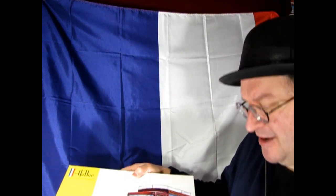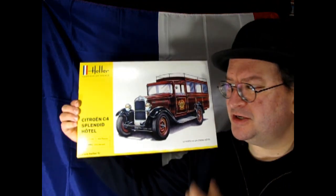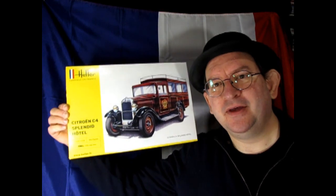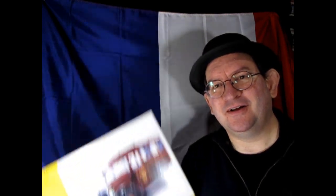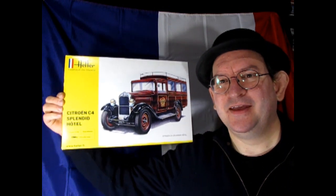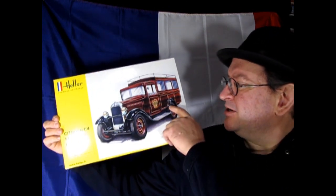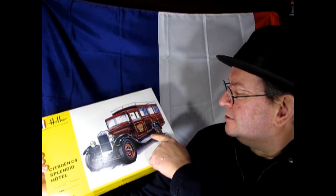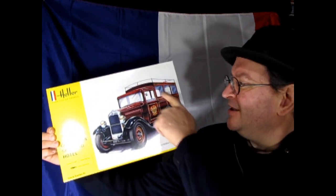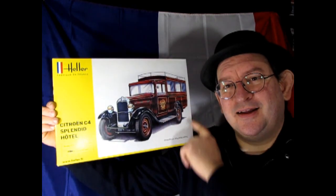After we take a look at that, we've got another Citroen — this is the C4 Splendid Hotel version. This one is cool because it's got the Royal Splendid Hotel decal on the side door, and again this nice little back area where people can sit and go see the Eiffel Tower on a little Parisian trip.